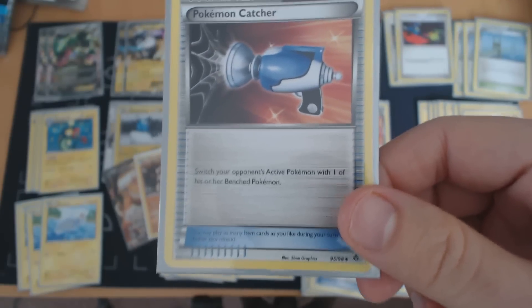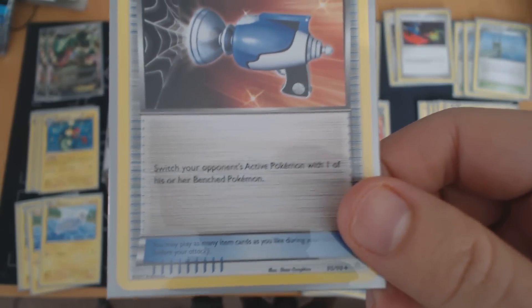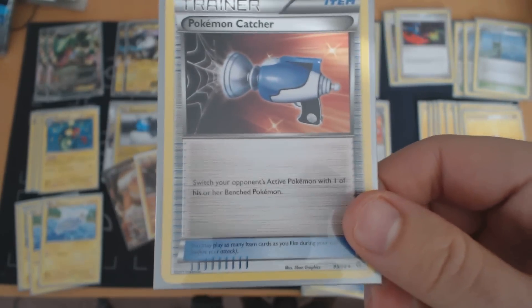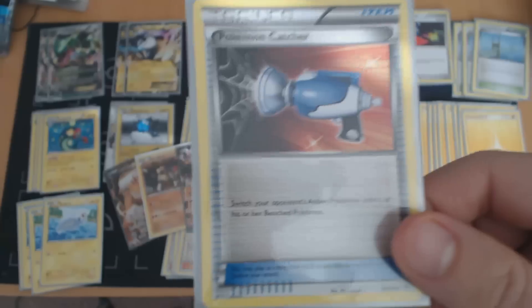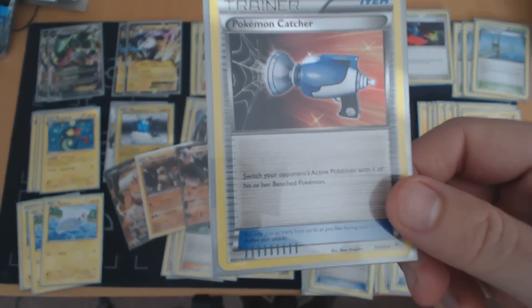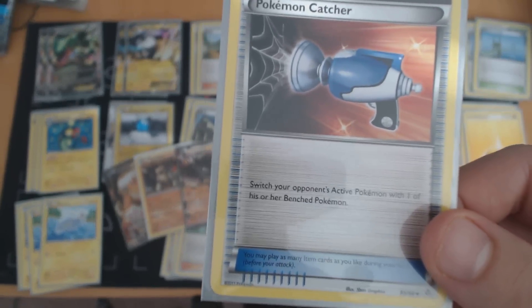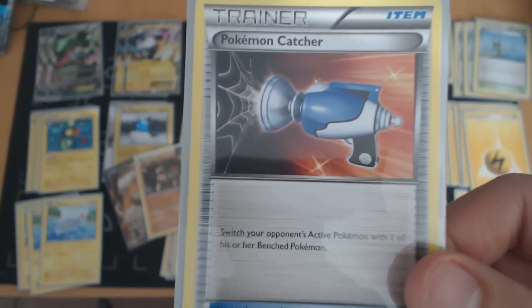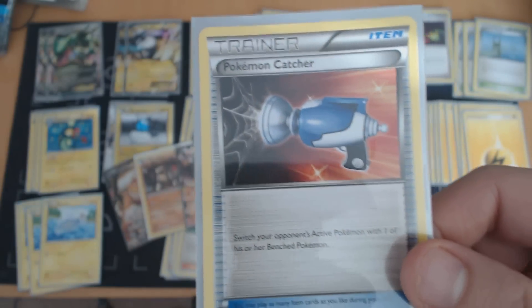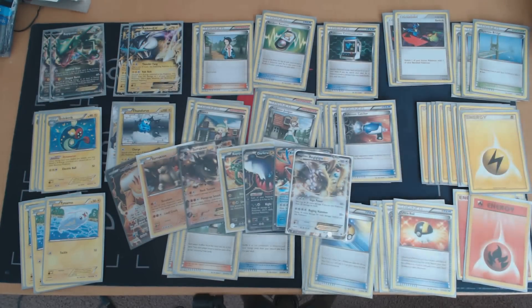Because the entire Rayquaza Electric deck relies upon a single Bench Sitter, namely Eelektrik, Pokemon Catcher is a very powerful card against this deck. It allows you to pull up whatever you need, and in this case it will usually be an Eelektrik, sitting active for a very long time while your opponent builds up their Bench and you struggle to get out from that.